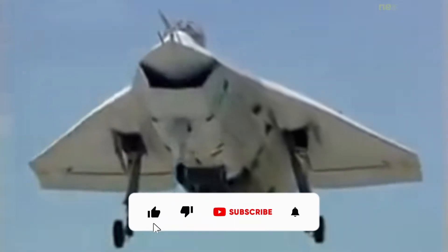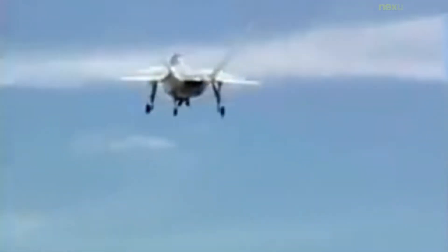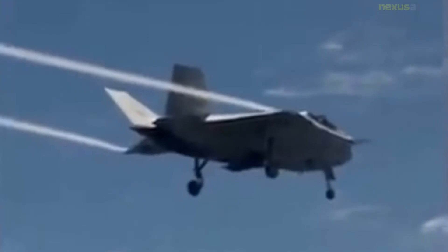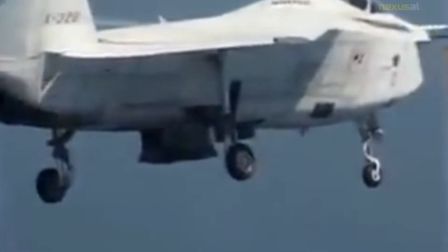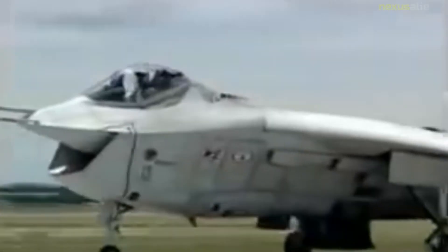The Boeing X-32 is a concept demonstrator aircraft that was designed for the Joint Strike Fighter competition. The project's purpose was to develop a stealth-enabled design to replace all of United States Department of Defense lighter-weight fighter and attack aircraft, including the F-16 Fighting Falcon, McDonnell Douglas F/A-18 Hornet, and the Vertical/Short Takeoff and Vertical Landing AV-8B Harrier II. Around the same time, the Joint Advanced Strike Technology project was started, and in 1994, the U.S. Congress ordered the two to be merged into the Joint Strike Fighter program.